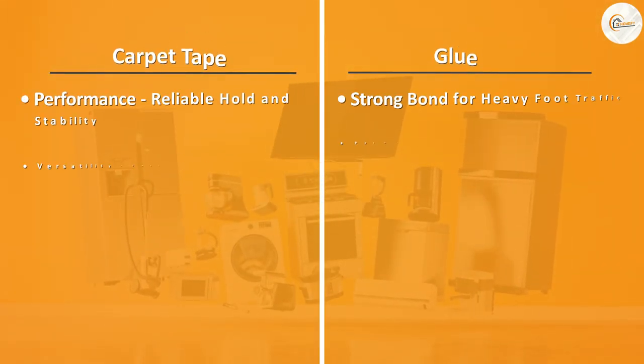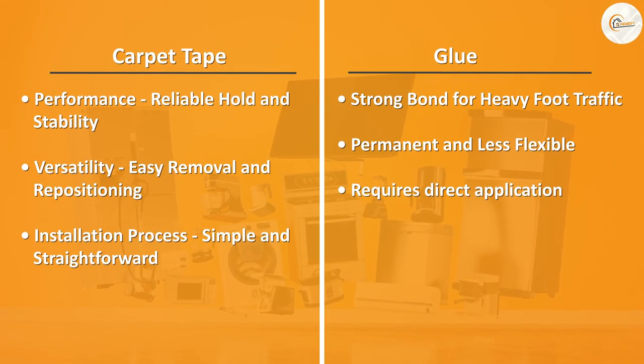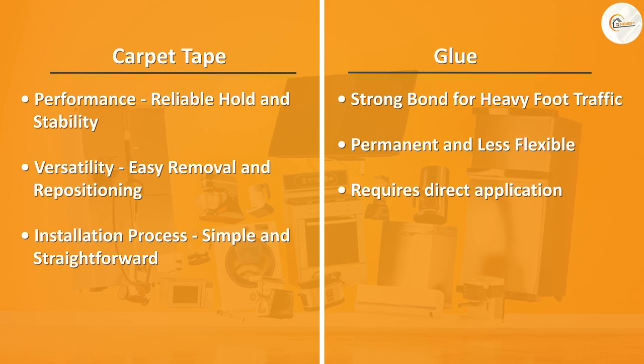Your budget is also a significant factor. Carpet tape is generally more affordable and accessible than glue, making it a cost-effective option for many.